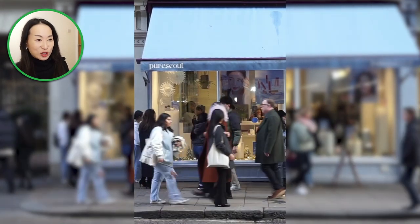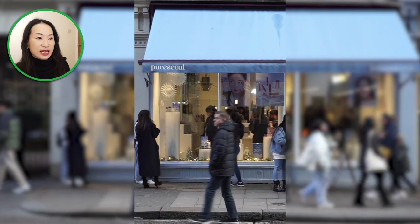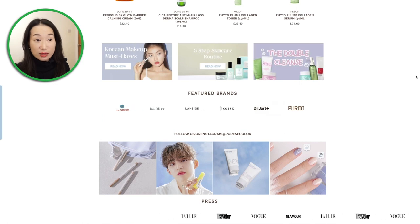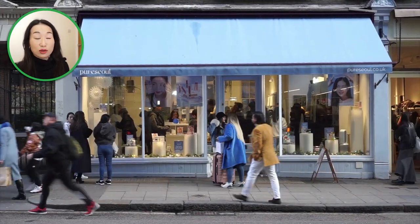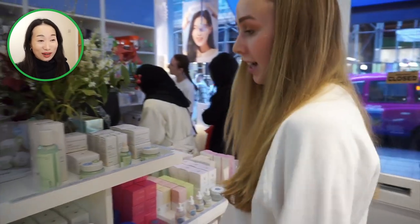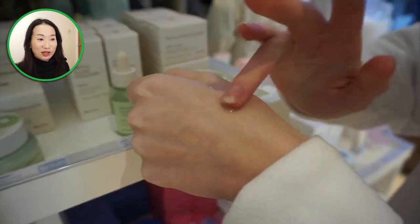And lastly, I want to mention this store called Pure Seol. This shop wasn't at the pop-up store event, but I've really liked their online shop for the past couple of years. Last year in April, they opened their first offline store in London Soho. I have made a visit to this store recently with my camera and interviewed their staff, who were all so kind to show me and share their favourite K-beauty products and honest recommendations.